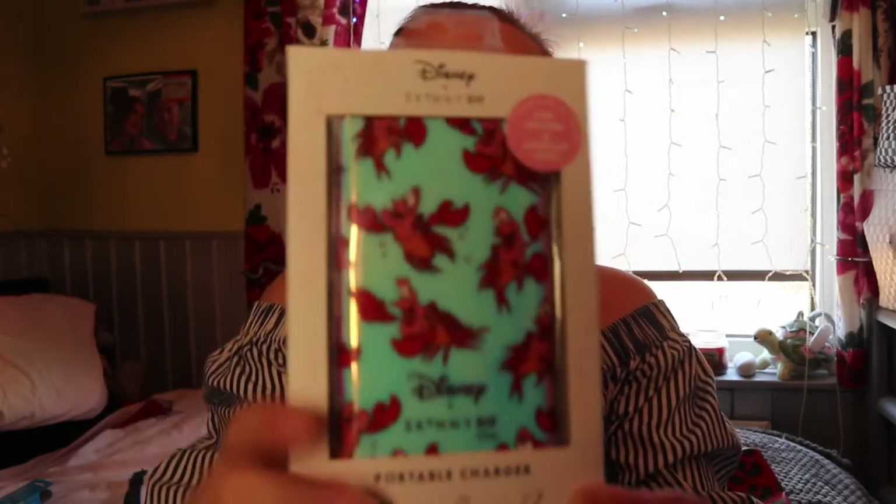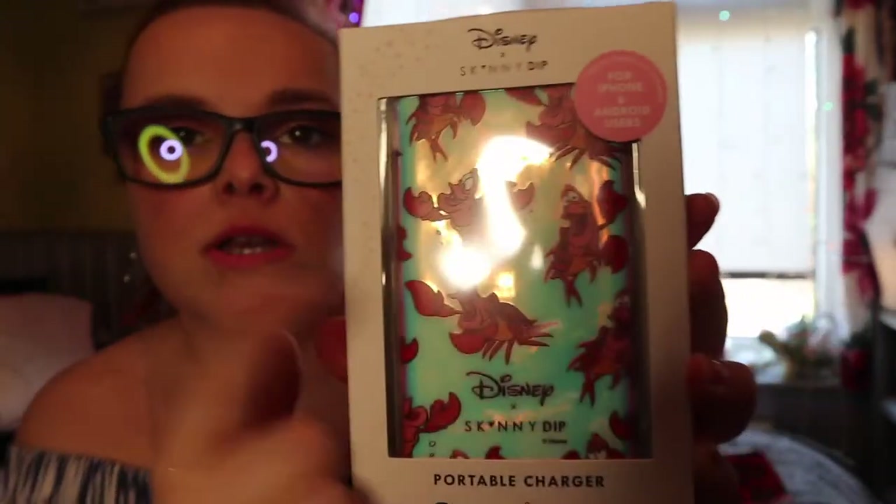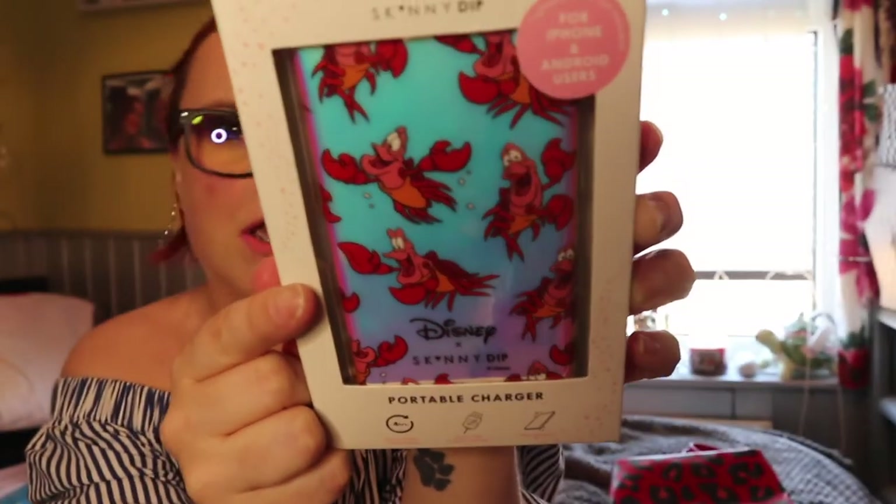Also from Skinny Dip I picked up this portable phone charger — it's a Sebastian one. I just love that it's holographic. My old one was broken so I thought I'd get a new one. This was something like five or eight pounds — it was reduced, it used to be 27 pounds but it was on sale for stupid money, so I just picked it up.